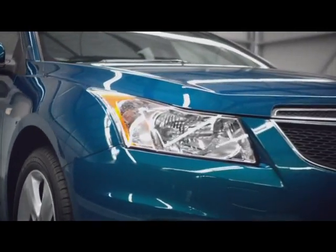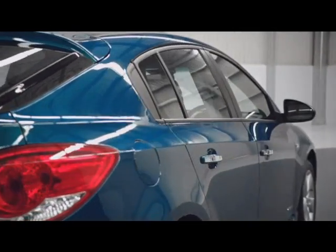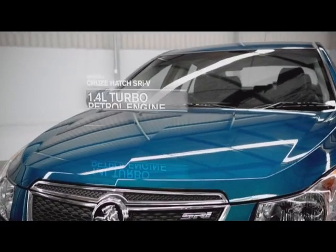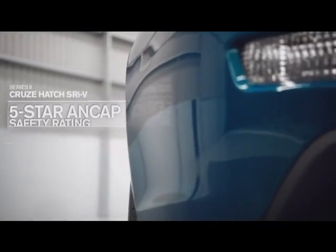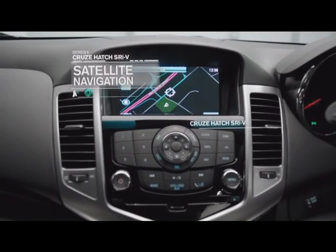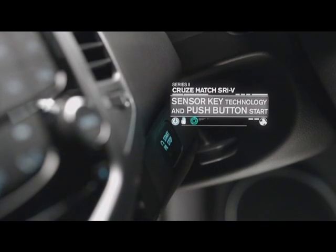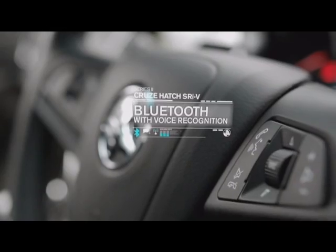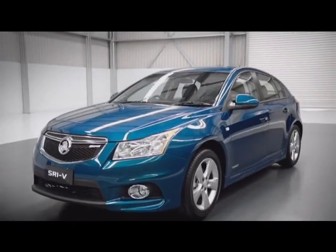Holden Cruze — it's New Zealand's best-selling small sedan, and now here's the latest addition to the range: the Cruze SRiV hatch. Let's give it the once-over. There's a very advanced 1.4 litre ITI turbo petrol engine, the highest possible safety rating for peace of mind, and state-of-the-art technology at your fingertips — all wrapped up in a breathtaking new design.